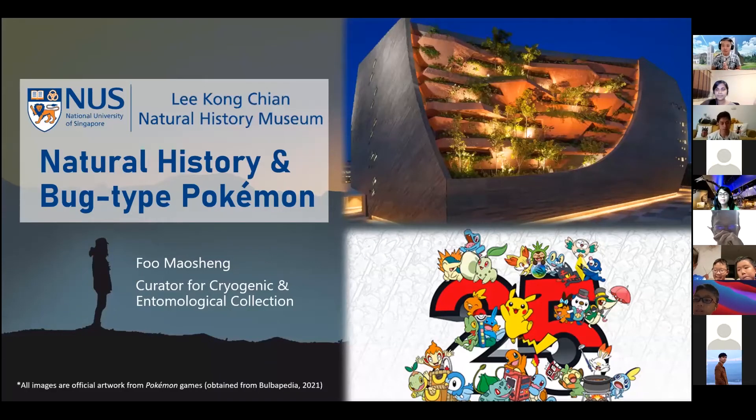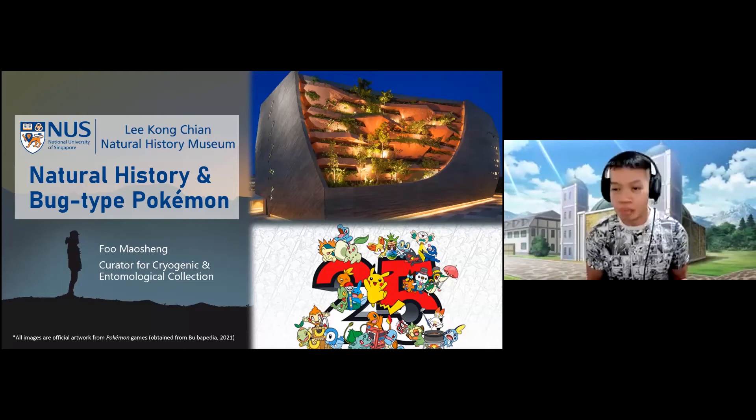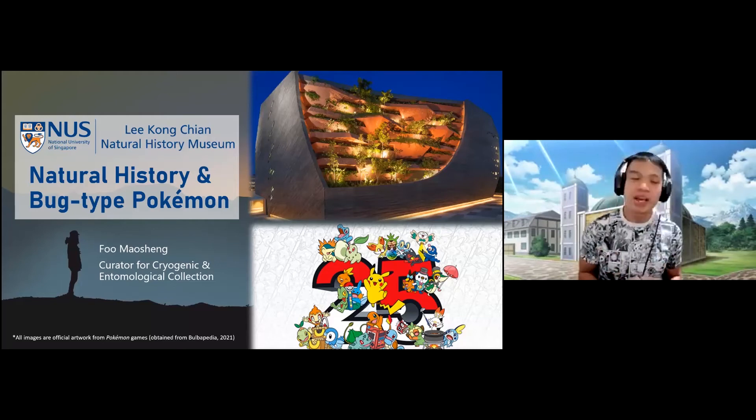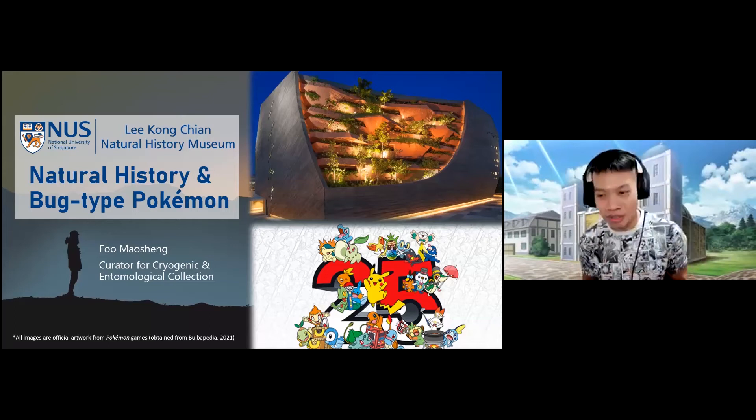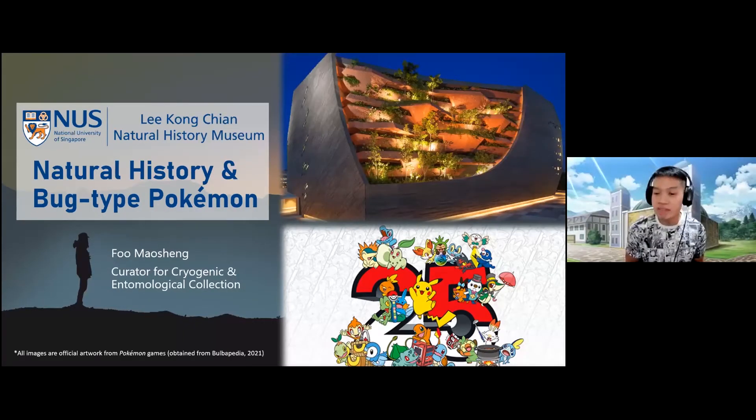Good evening to one and all. I am Mao-Sheng, one of the curators in the museum with a background in entomology. In Pokemon terms, I'm actually one of the bug-catchers in the museum. This year is also the 25th anniversary of Pokemon — that's why we have the number 25 on screen. Pokemon first started out in 1996.